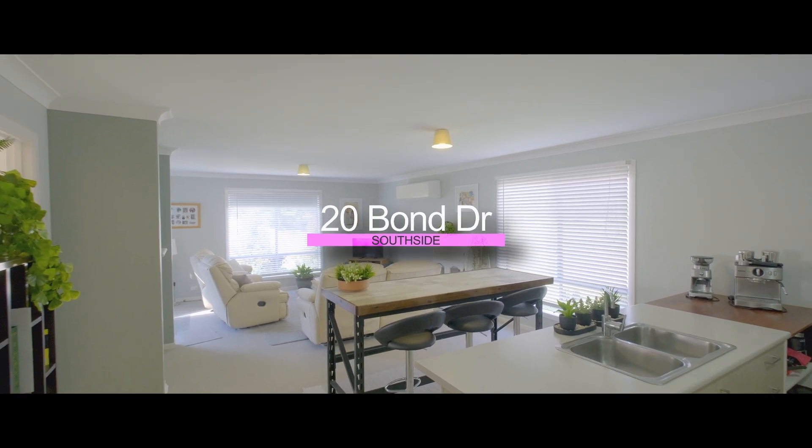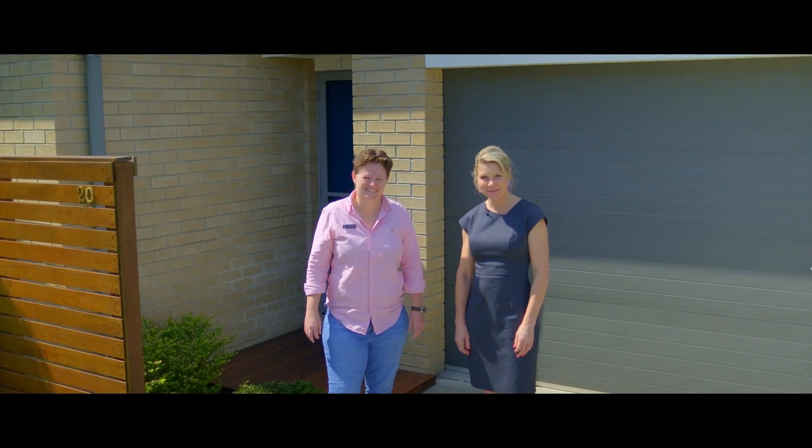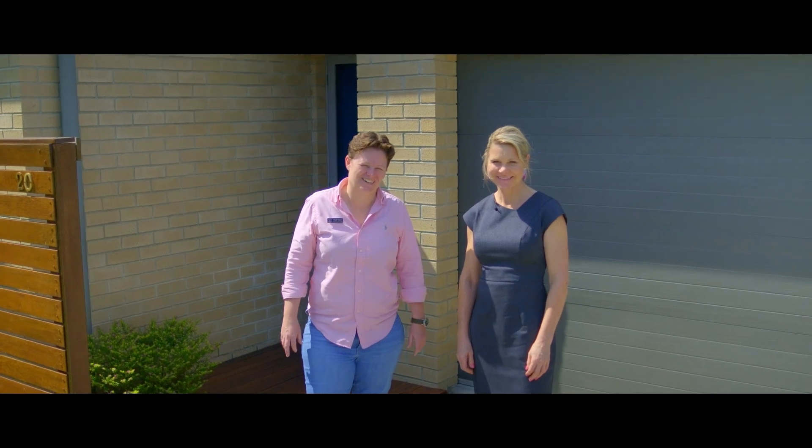Hi Ron, Tina and Steph from Anchor Realty. Welcome to 20 Bond Drive, an immaculate home in a quiet area.